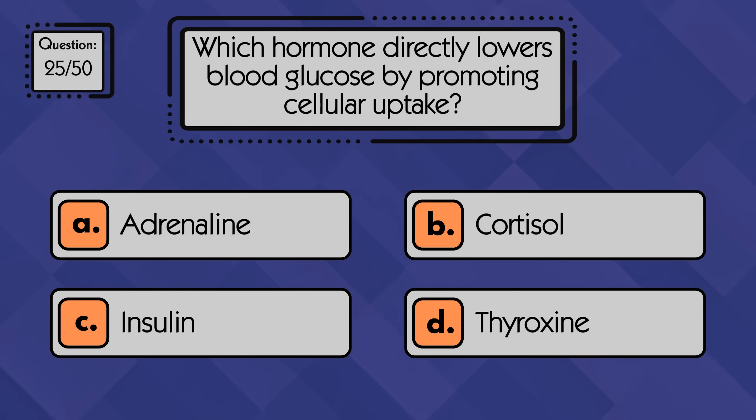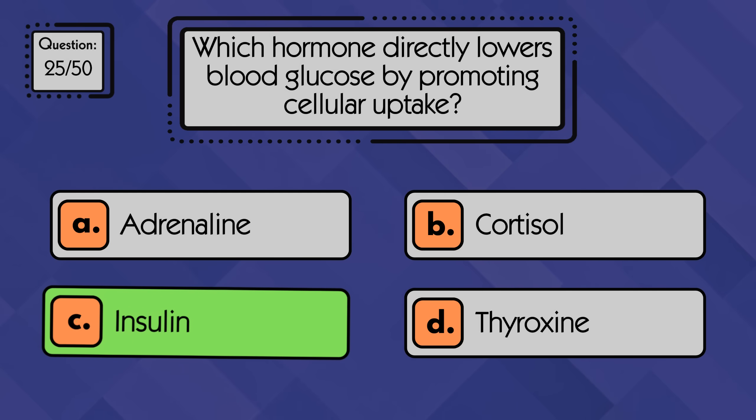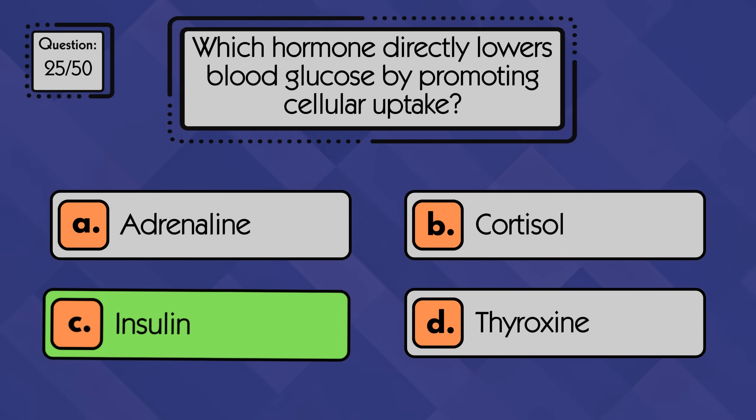Which hormone directly lowers blood glucose by promoting cellular uptake? Insulin lowers blood glucose by helping cells absorb sugar from the bloodstream.